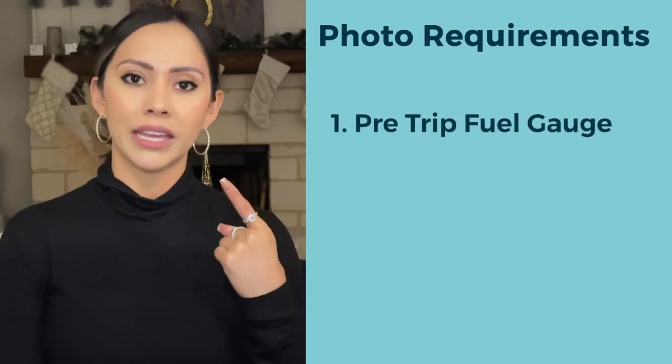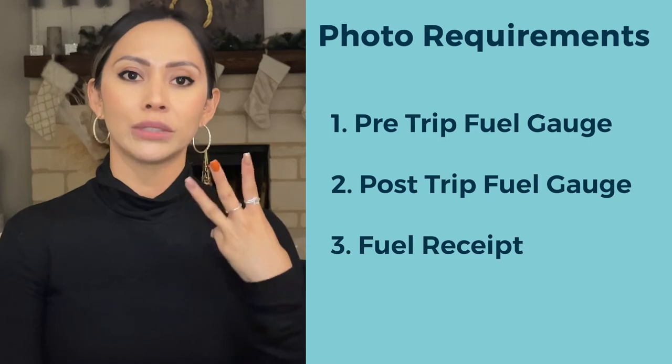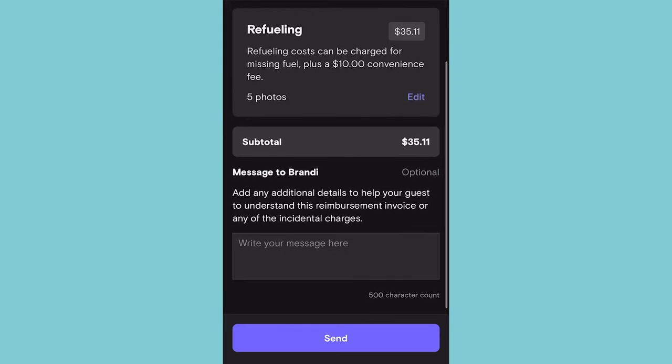This should be no less than three photos: a pre-trip fuel gauge, a post-trip fuel gauge, and a fuel receipt. If you do not include all three of these photos at a minimum, your reimbursement will be declined by Turo if your guest disputes it.